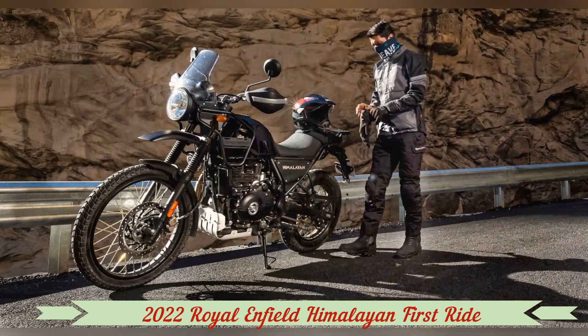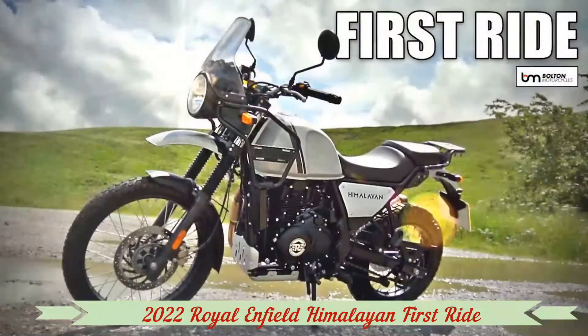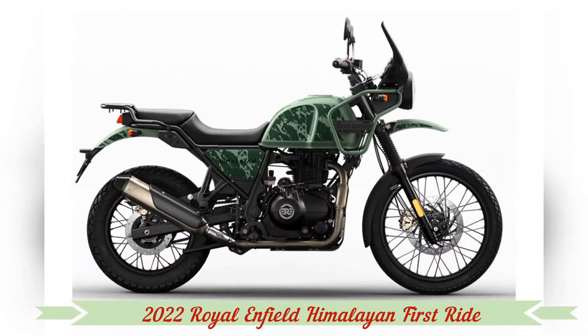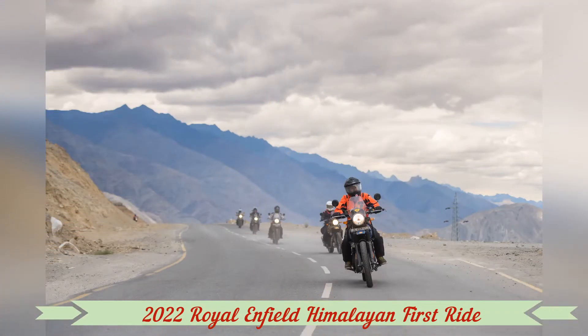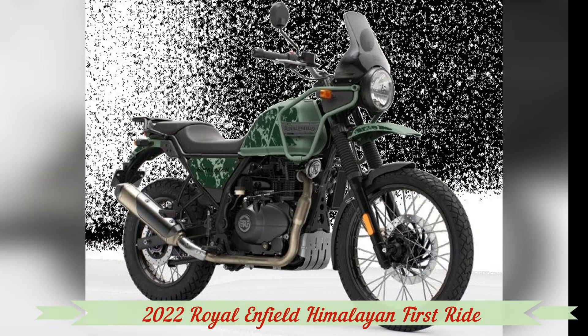It would also be the perfect place to take your significant other for a date — thank us later. The Himalayan had a certain something that caught our eye when it was first released in 2018, and it still has it today. Small bore manageability, a simple good-looking design, and a low price tag hit the sweet spot. The Himalayan would be a great bike for more riders than not. Large adventure bikes are great, but their horsepower, weight, and tall seats can be tiring, if not intimidating.